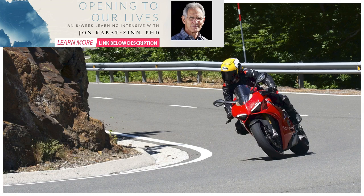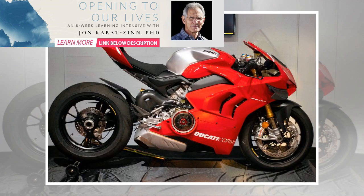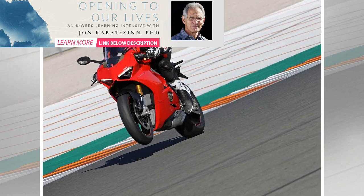Ducati's Panigale V4S might be a superbike, but it's got far more road-going ability than you might think. It's stuffed to the brim with ones, zeros and other subtle tricks to make it livable with day-to-day, so maybe you can use it as your daily ride. Here's why we think you can.